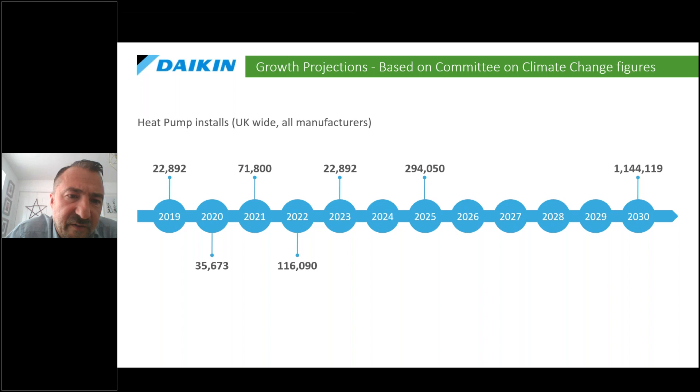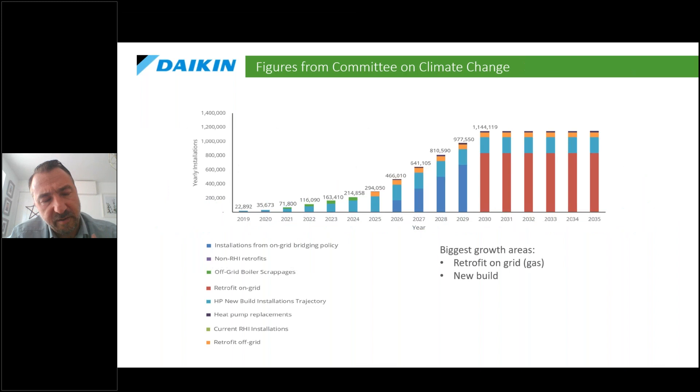This graphic shows the scale of heat pump growth in the UK market. Back in 2019, the number of heat pumps installed across all manufacturers was just under 23,000. In 2020 that grew to about 35,000, and this year the projection is about 70,000. From next year onwards it's pretty significant growth — reaching 600,000 by 2028 and well over a million by 2030. There are lots of new policies, funding, regulations, and market mechanisms all gearing up to slow down gas boiler installation and move on to heat pumps.